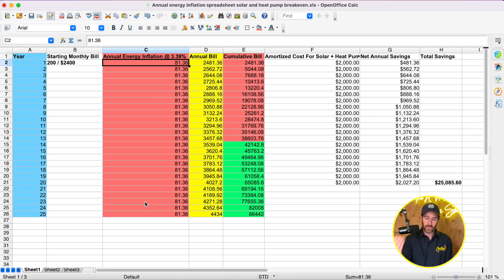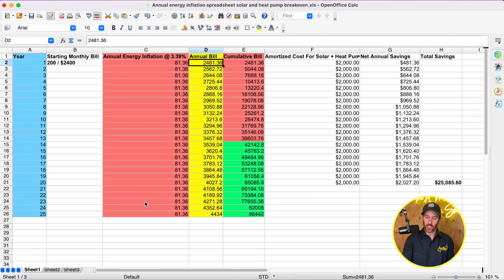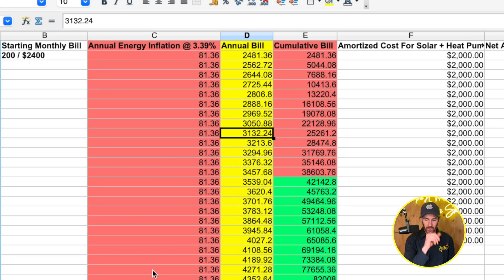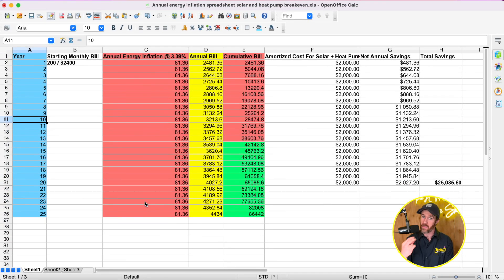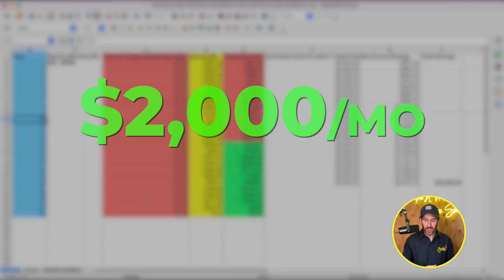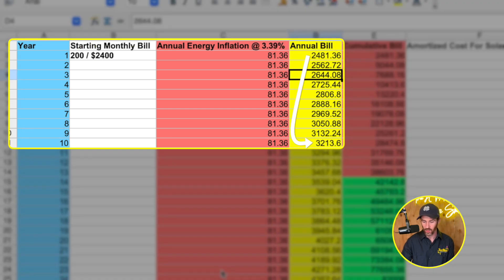As you account for inflation, you start to see how quickly years go by. Ten years ago I went into HVAC — the apartment I rented when I first moved to Denver was $900 a month; that same apartment is now about $2,000 a month. Inflation is real. In this example, after 10 years your annual energy bill basically goes from $2,481 to about $3,213 — it's gone up about $800 over that 10-year period.